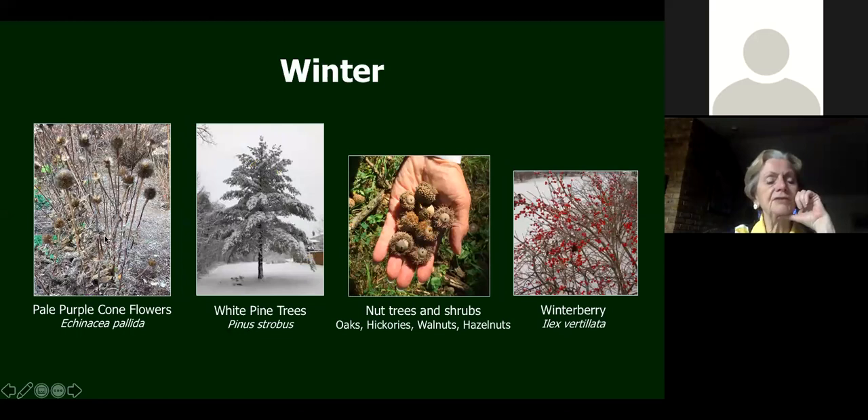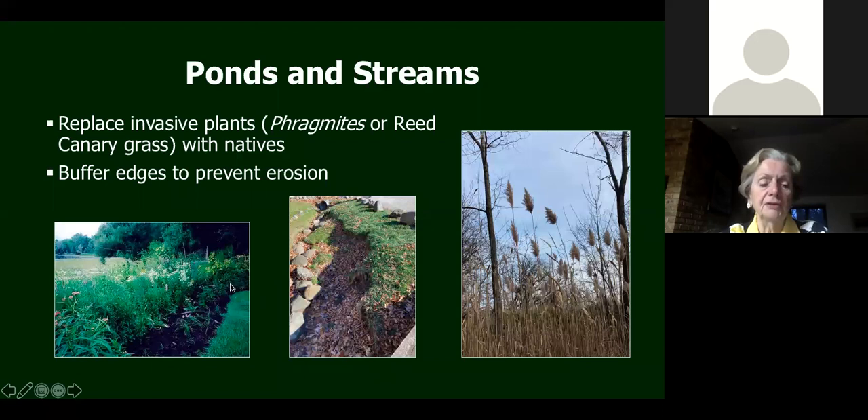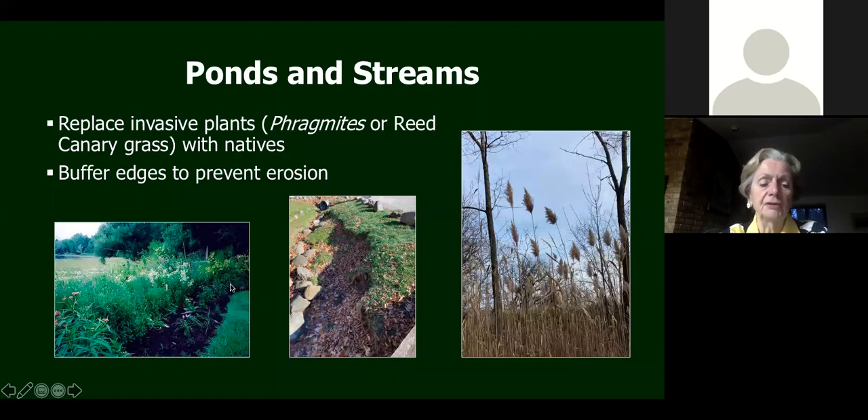In winter, leave the seed heads up. The pale purple coneflower and regular purple coneflower both have nice big seed heads that feed lots of birds in fall and winter. White pine has pine cones that feed birds all winter, and acorns from oaks along with hickory nuts, walnuts, and hazelnuts are winter food for birds. Here's the winterberry I mentioned earlier — a beautiful shrub with red berries all the way through winter until the birds get them all.